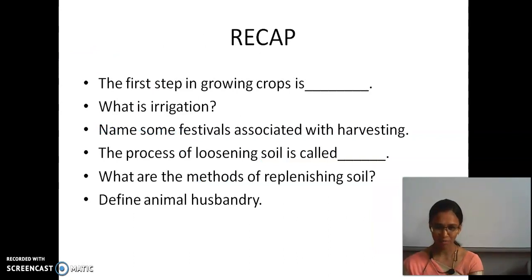We have come to an end of the lesson — crop protection and management. First we have seen what is meant by crops, what are the types of crops based on seasons — they are Kharif and Rabi crops — and based on the types of nutrition they are also classified. The steps involved in agricultural practices are called agricultural practices.